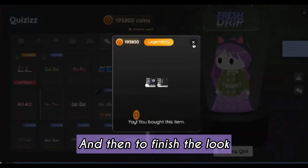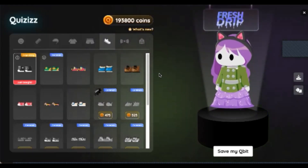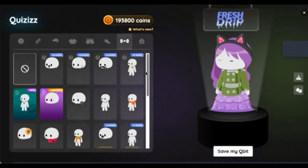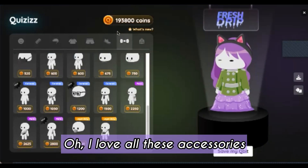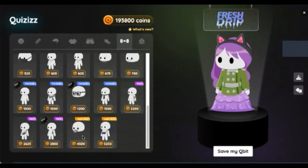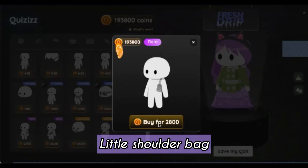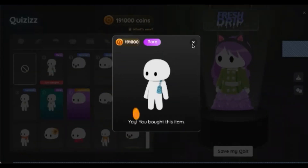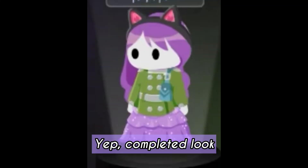And then to finish the look, I need to find a bag. Ooh, I love all these accessories. This bag is cute — a little shoulder bag. Oh my gosh, this is so cute. Completed look.